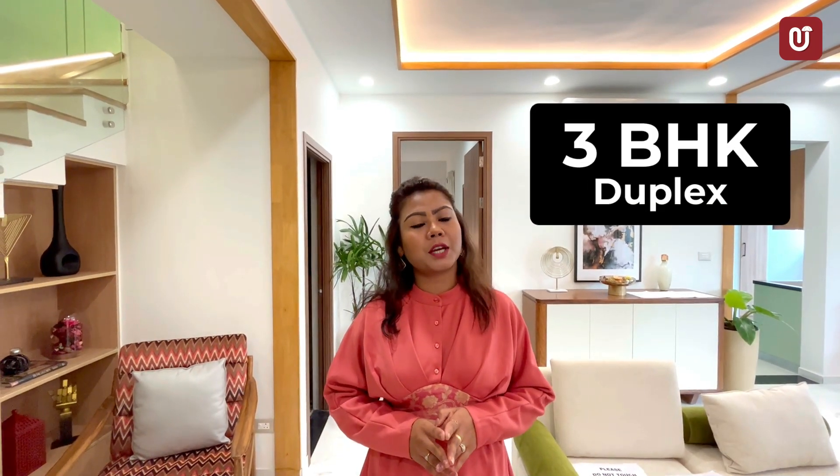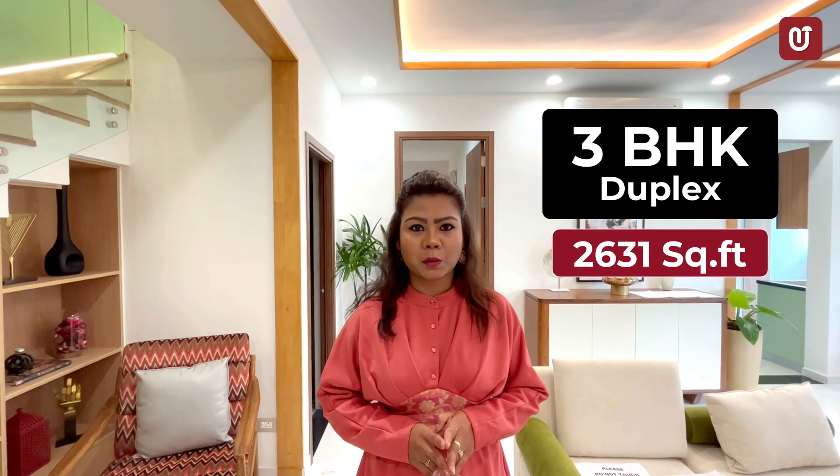I'm going to take you through the model Villament, which is a 3BHK duplex at 2631 square feet.